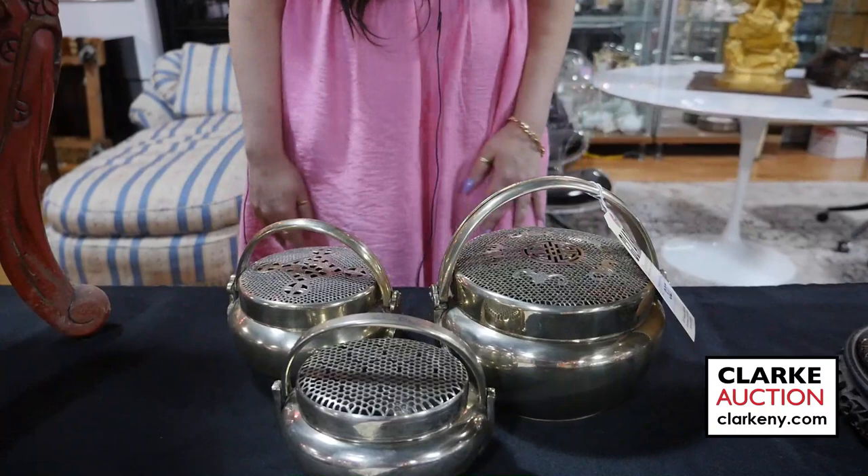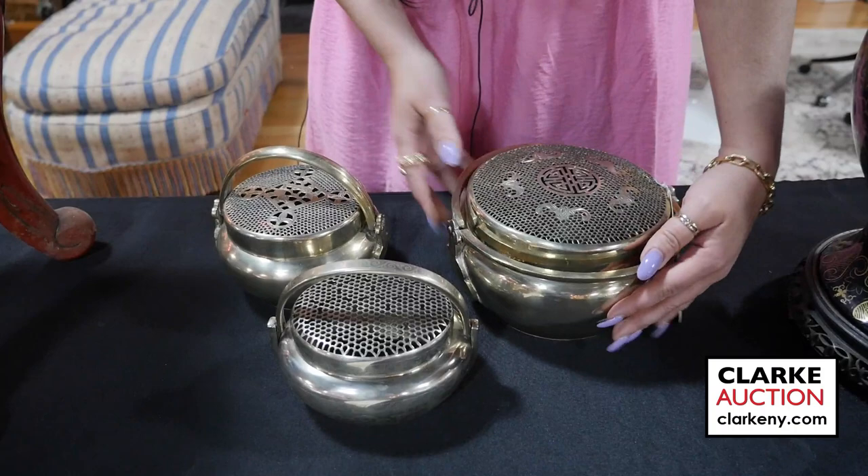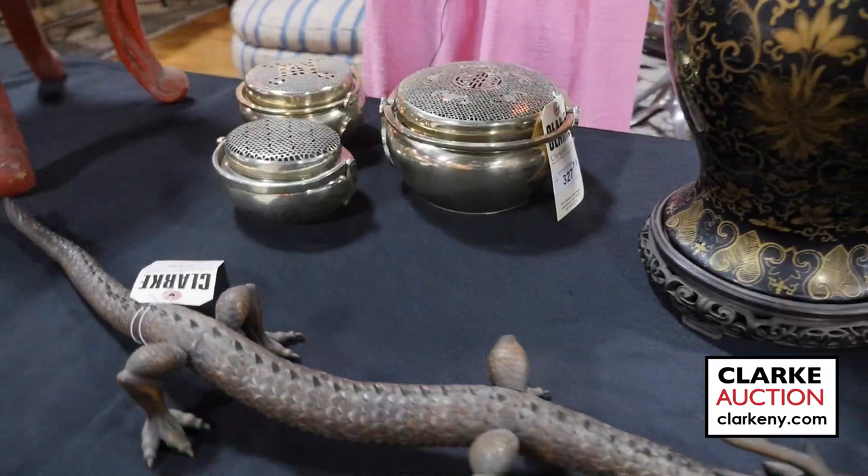From one of our walk-in Wednesday appraisal days, we have this three piece Chinese censor lot. The handles are separated. This one has bats and a central mark, this one has flowers, and this one is a floret or kind of honeycomb design. Really quite nice.